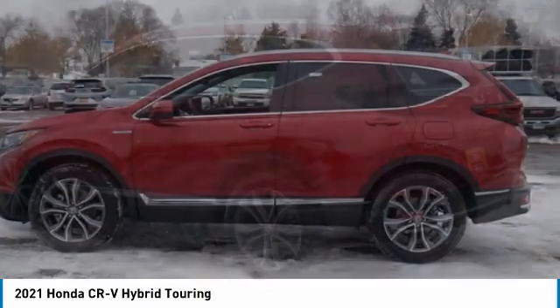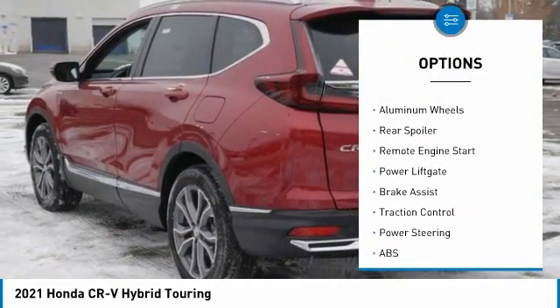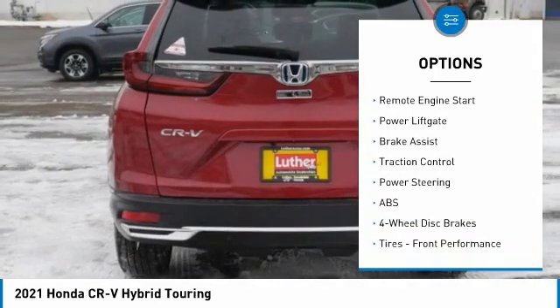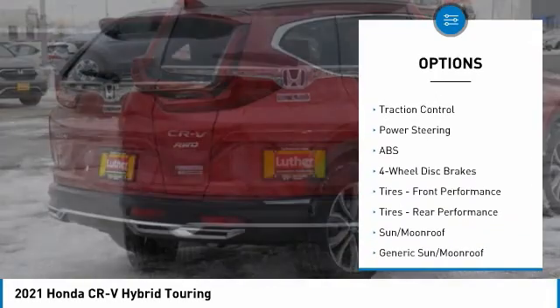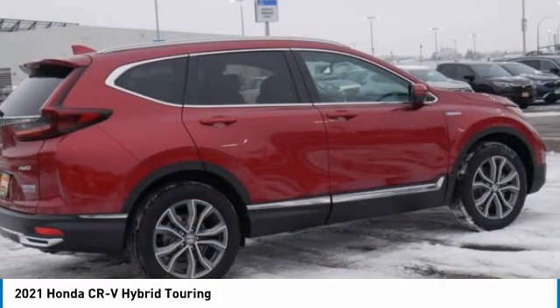Here are some of this vehicle's great options: tire pressure monitor, blind spot monitor, all wheel drive, heated mirrors, aluminum wheels, rear spoiler, remote engine start, power lift gate, brake assist, traction control.